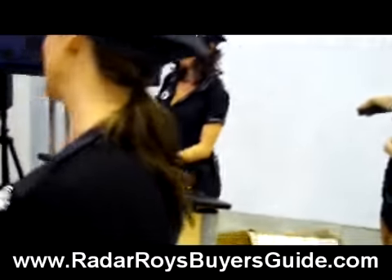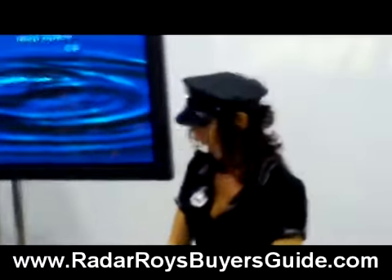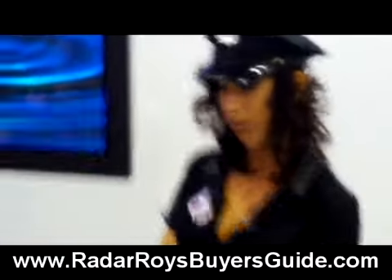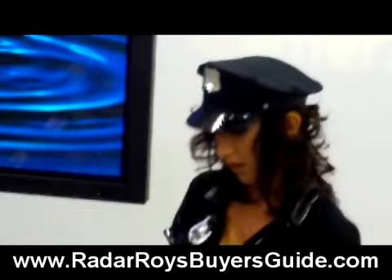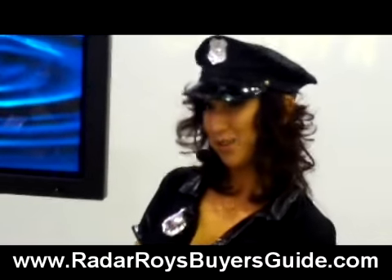Good afternoon, everyone. How are my perpetrators doing today? You people make me sick. Now then, so that you can avoid paying your hefty fine for running the red light in front of our Cobra booth, we're going to show you a riveting three-minute video on Cobra's new Aura technology. Enjoy!